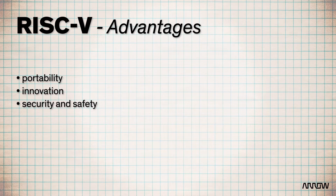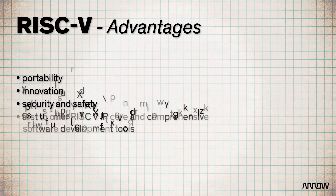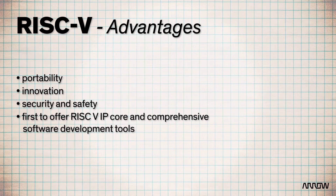MicroSemi is the first FPGA provider to offer the RISC-V IP core and comprehensive software development tools for embedded designs. By virtue of its free and open source platform, RISC-V cores give embedded designs a leg up on the competition.